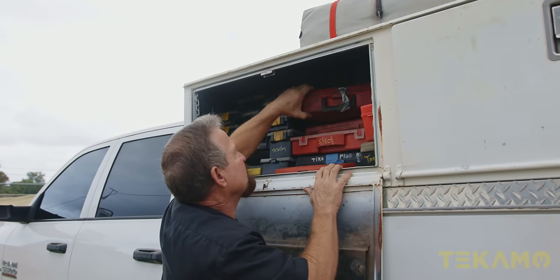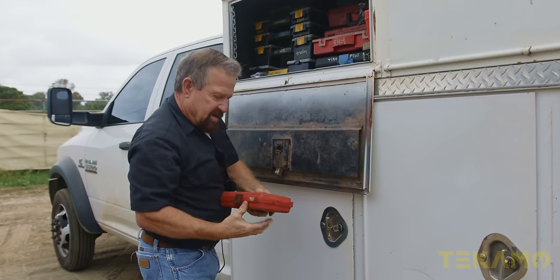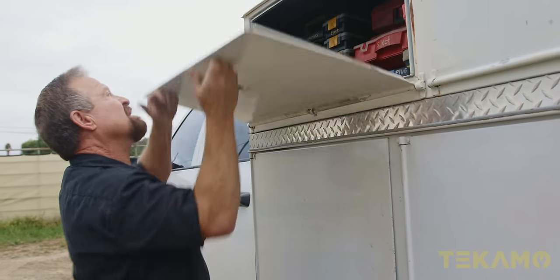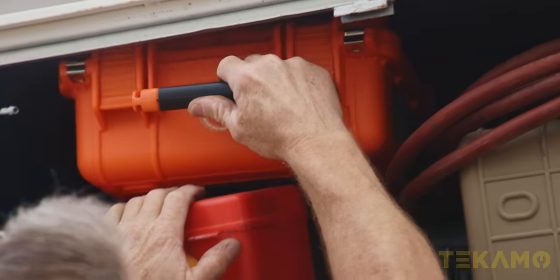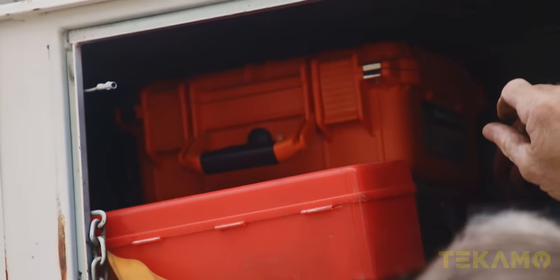This right here is more snap ring pliers, and this right here is a nice snap ring and bushing driver kit — that's an old kit. And here's just an extra box I hadn't put anything in yet, but I saw it was on sale and thought it was cool.